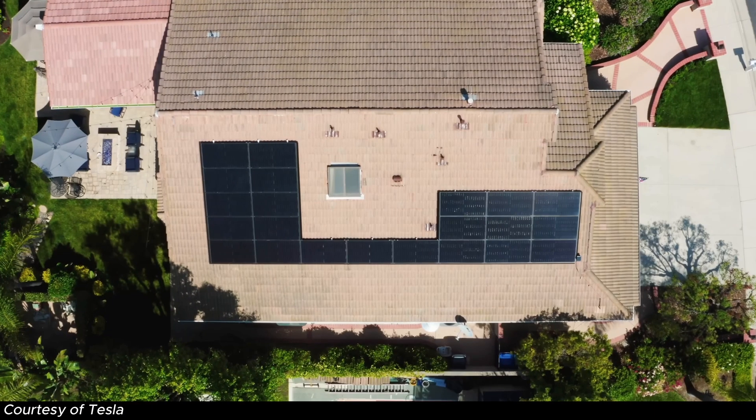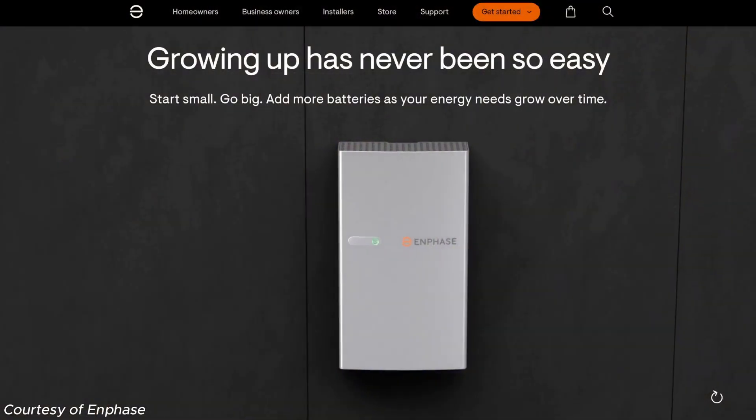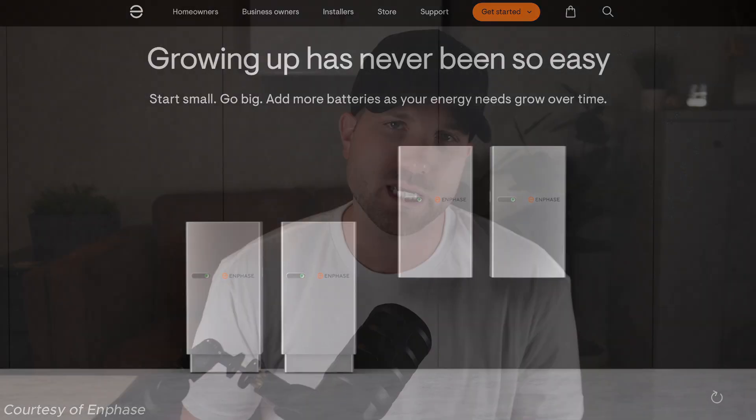First up, we have the Tesla Powerwall 3. We all know Tesla for their electric cars, the cutting-edge tech, and polarizing brand, and their Powerwall series really isn't any different. The Powerwall 3 is powerful and has brought a lot of buzz to the industry with upgrades from its predecessor, the Powerwall 2. Then we have Enphase and their IQ5P. Enphase is known for their ultra-reliable micro-inverters, and their battery game and overall ecosystem is very impressive. The IQ5P is all about reliability and has a smaller, more modular design that's perfect for scaling up as energy needs grow.